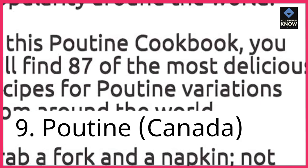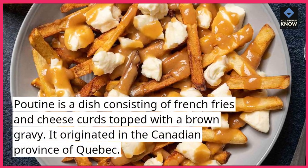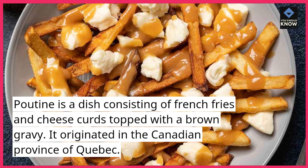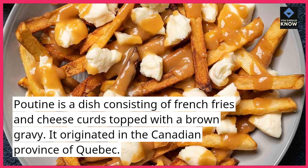9. Poutine, Canada. Poutine is a dish consisting of French fries and cheese curds topped with a brown gravy. It originated in the Canadian province of Quebec.